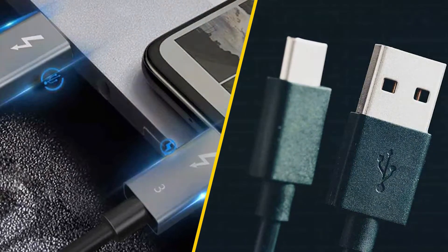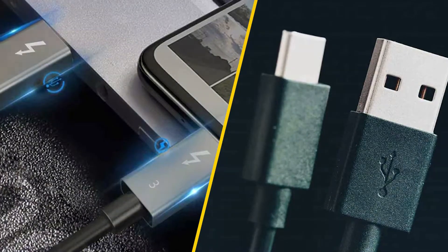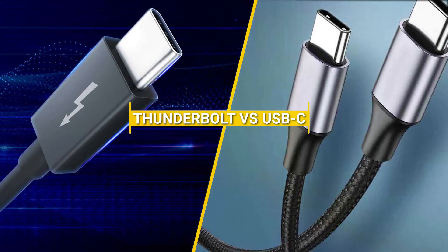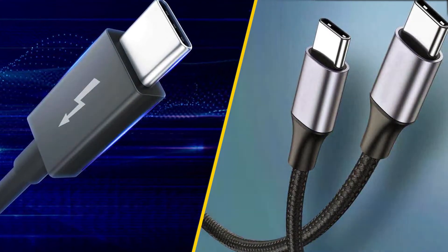Hey everyone, welcome back to PhonoLens, where we break down tech so you can make smarter choices. Today, we are diving into a hot topic: Thunderbolt vs. USB-C. These two connectors look nearly identical, but they are not quite the same.